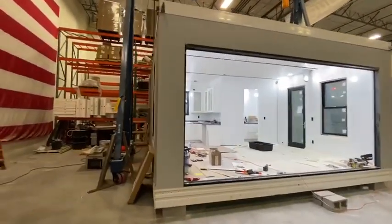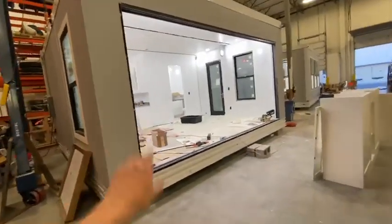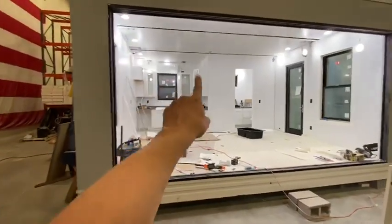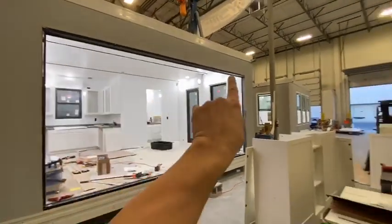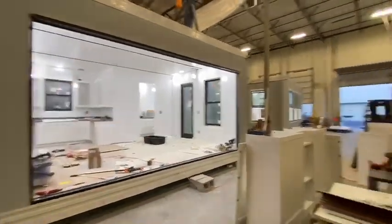This is where we put in all the product from our very generous sponsors. This would make an unbelievable pool house. You can see it's got a full kitchen, full bath. I'll show you a little bit more of that in a moment. And this would be about a 15-foot giant opening, nine and a half foot ceilings.